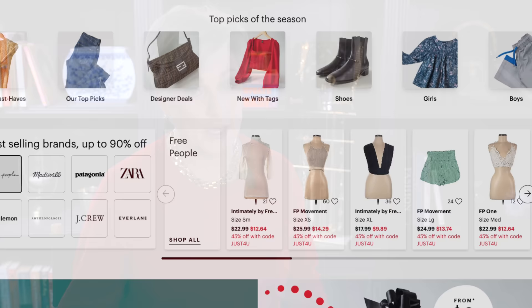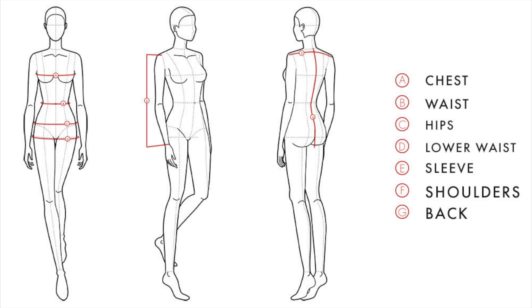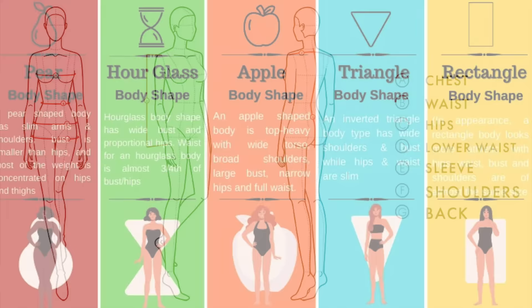By knowing your measurements and preferred silhouettes, you can avoid buying ill-fitting clothes that end up collecting dust in your closet. Remember, it's not about the quantity of your wardrobe, but the quality and how well the pieces fit you. Lastly, consider the cost-per-wear principle. When evaluating a potential purchase, think about how often you'll wear the item and how long it will remain in style. By opting for timeless pieces that withstand the test of time, you'll maximize your investment. My dad taught me this principle when I was a teenager — he knew I had a penchant for shopping and fashion.